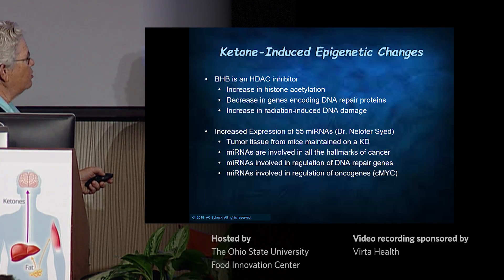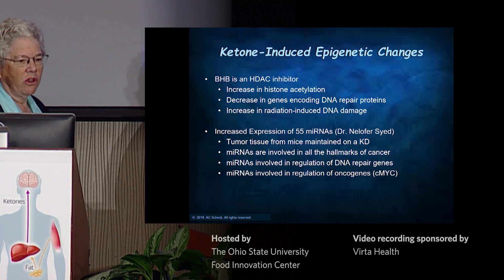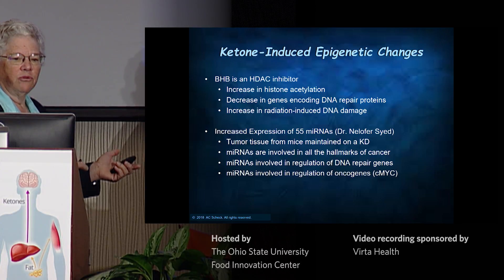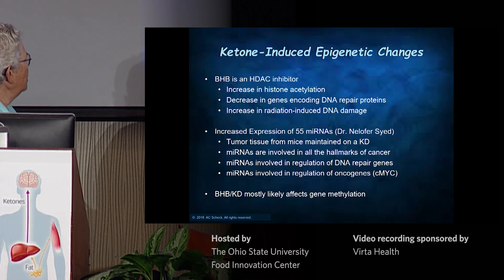We've got some very exciting information. One of the microRNAs we know is involved in changing c-MYC, which is really interesting because I recently moved to Phoenix Children's Hospital and am turning most of my work towards pediatric tumors. There's also some data suggesting that BHB and the ketogenic diet might actually also affect gene methylation.